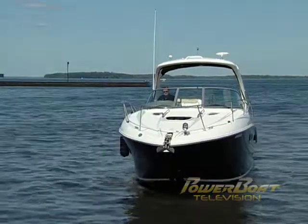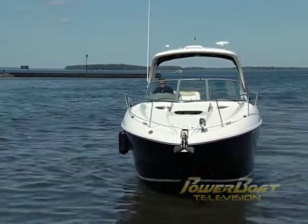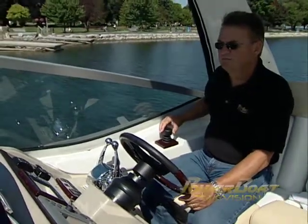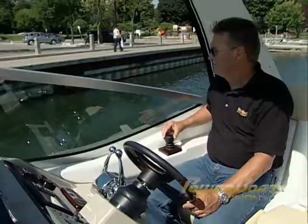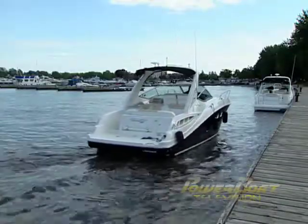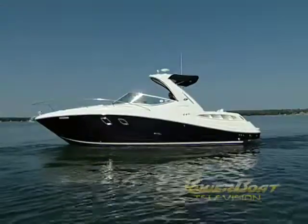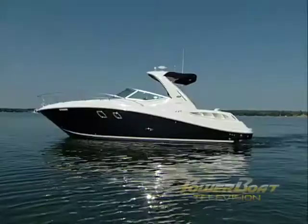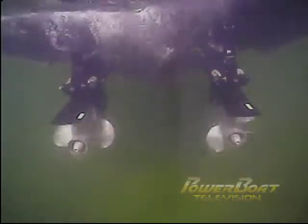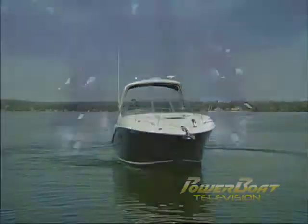Now you've seen the technology, so let's see it in action. As you move the joystick, the Axios system takes control of the stern drives and independently steers, shifts, and applies throttle to them so that the thrust vector acting on the vessel moves it in the desired direction — moving the boat to starboard, to port, forward or reverse, and rotating it within its own length.